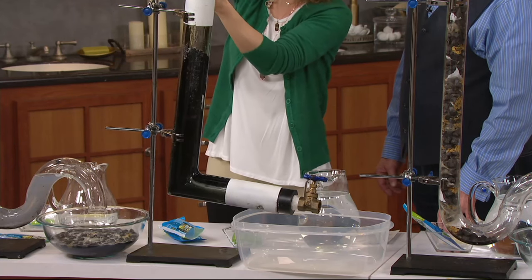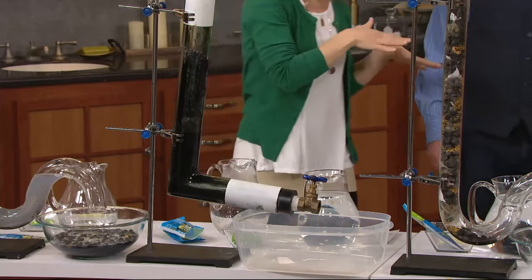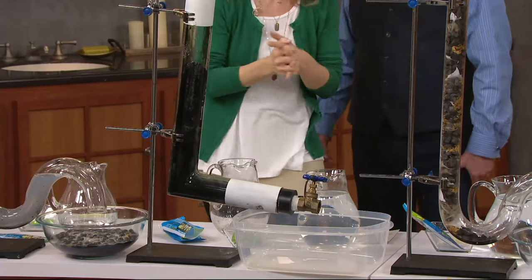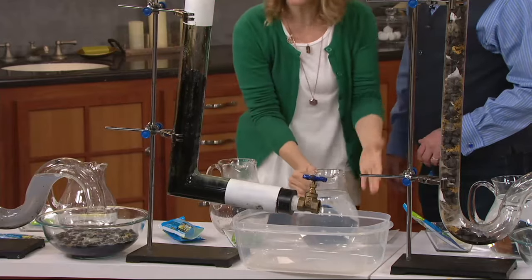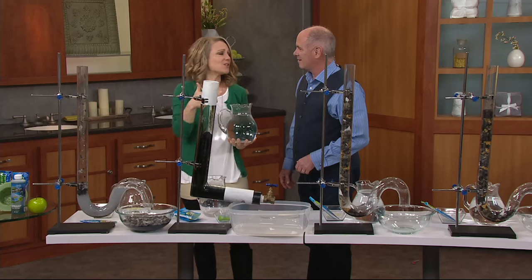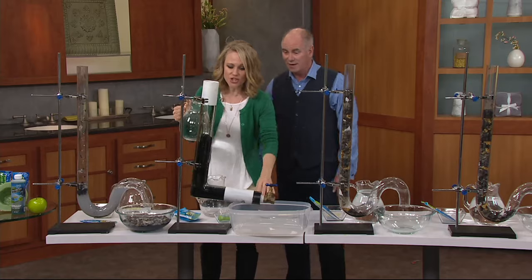One time at our house, I had a family member who will go nameless — but it was my dad. He clogged the toilet, and he said, 'Honey, I need the plunger.' I said I didn't even know where the plunger was — we had just moved. So I put the Green Gobbler in. I didn't have overnight, so I let it sit a couple of hours, flushed it, good to go. And I didn't have to use the plunger.